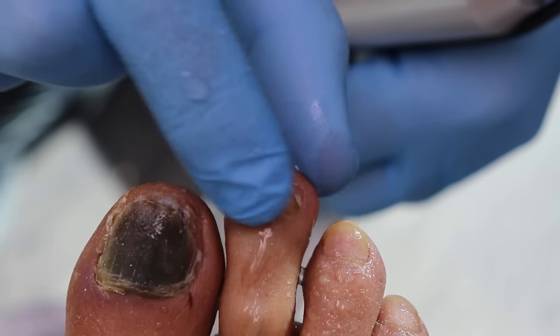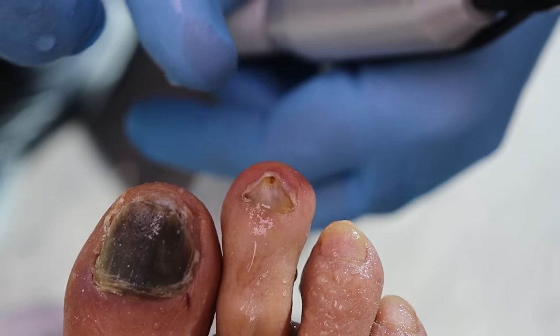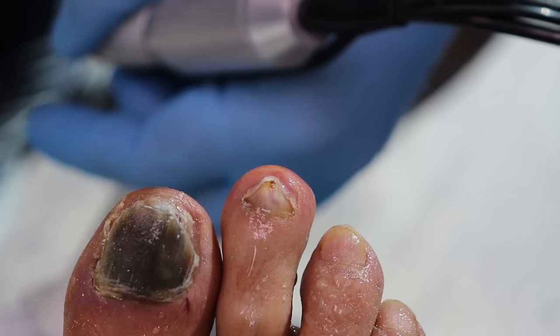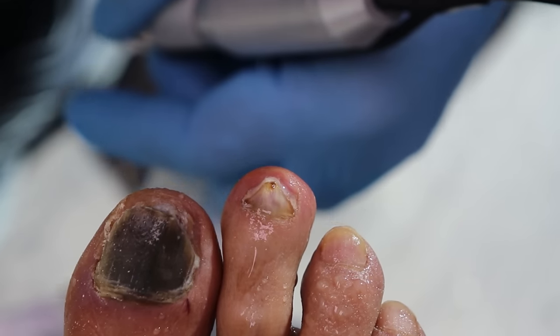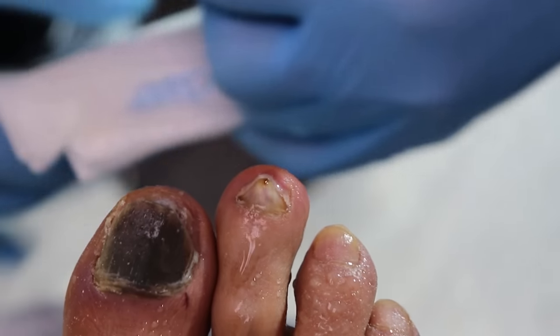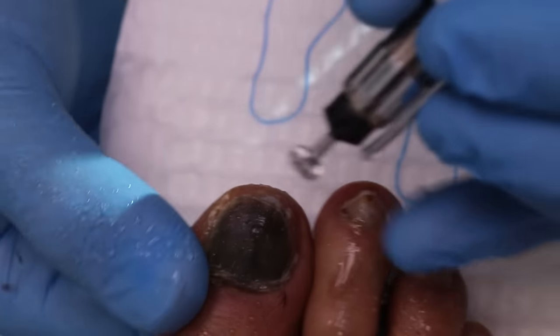You can see how it's more of a uniform color now — this is a normal nail, just a damaged nail. Because of the skin color and texture, sometimes it makes the nail look so much worse than it is. To me, this looks like purely a damaged toenail. Let's do the other one now and see how it looks.